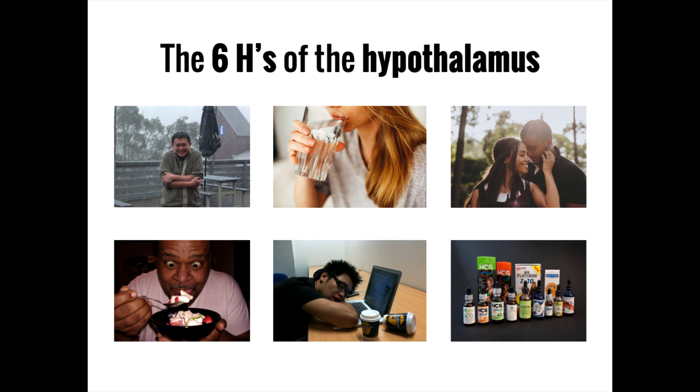Try to remember the six H's of the hypothalamus: hot, hungry, hydrated, hourly, horny, and hormonal.